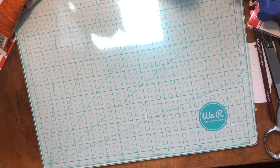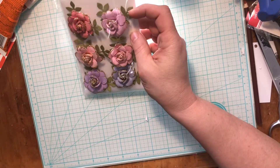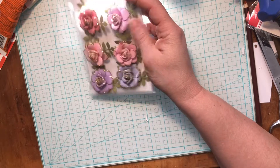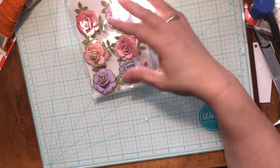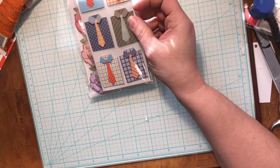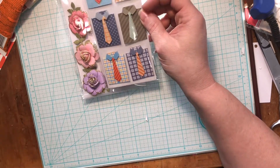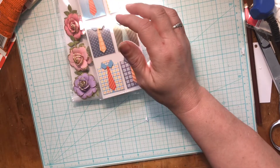I got these little handmade flowers — I think these are gonna be gorgeous for Easter projects and they're going to go beautiful with the papers I got from Hobby Lobby. I also got these little guys for Father's Day. Some of the stickers were like 60 cents — they were incredible prices, inexpensive already but that was awesome.